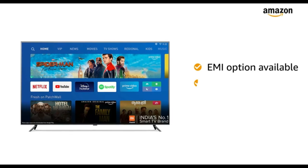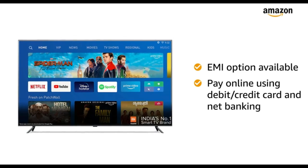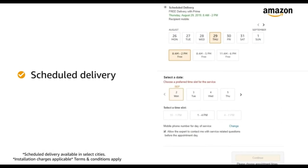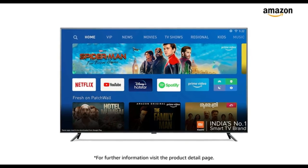You can avail EMI options and pay online using debit or credit card and net banking. There is a 10-day return or replacement policy for damaged or defective products. You can schedule the delivery per your convenience. Prime members get free delivery. Amazon will coordinate with the brand for installation within 48 hours of delivery. For further information, visit the product detail page.